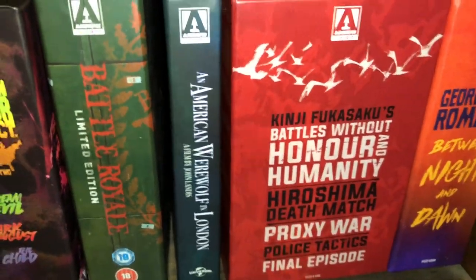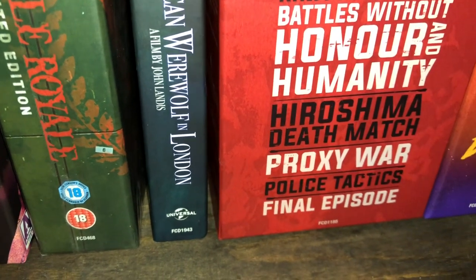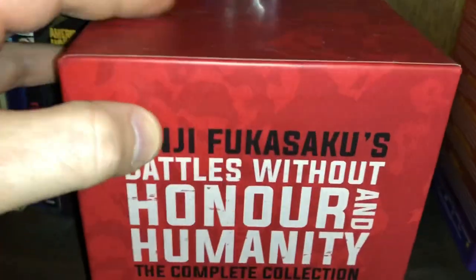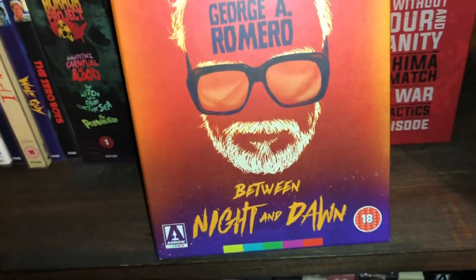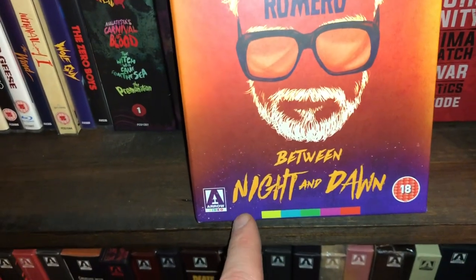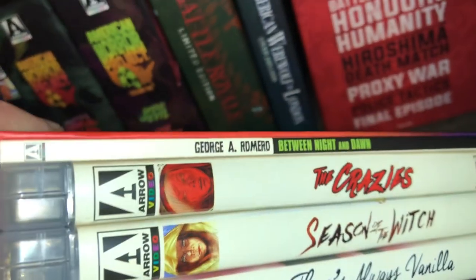Battles Without Honor and Humanity — you get Hiroshima Death Match, Proxy War, Police Tactics, and Final Episode. It comes with a nice book, a beautiful set. George A. Romero's Between Night and Dawn box set — the movies Romero released between Night of the Living Dead and Dawn of the Dead: The Crazies, Season of the Witch, and There's Always Vanilla, plus a book.